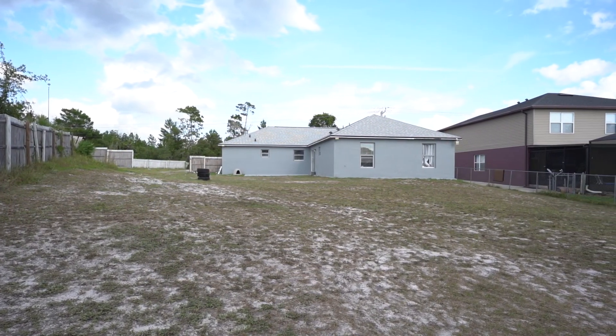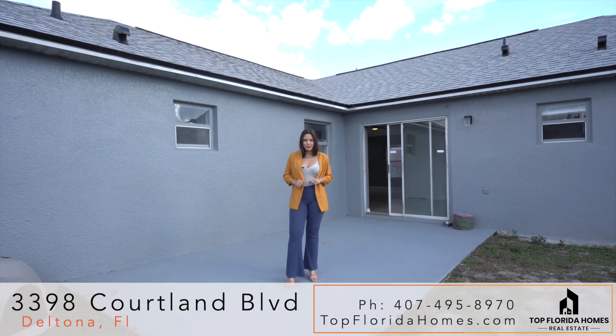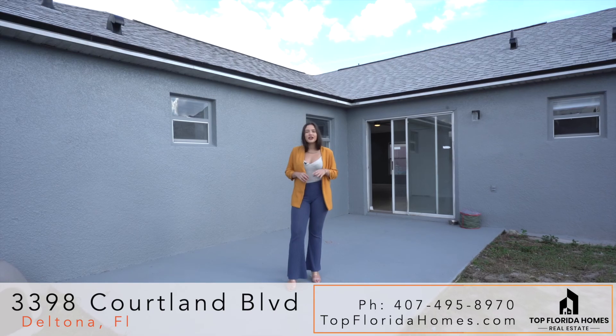This backyard is going to bring amazing memories for family and friends. Do not miss this opportunity — schedule a private showing with me, Isabel Santana, your realtor.